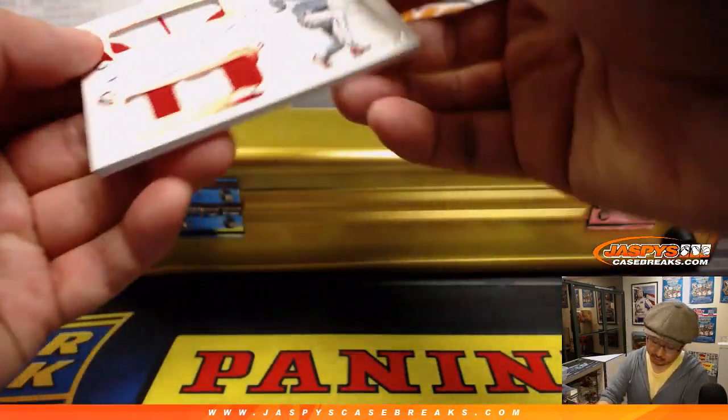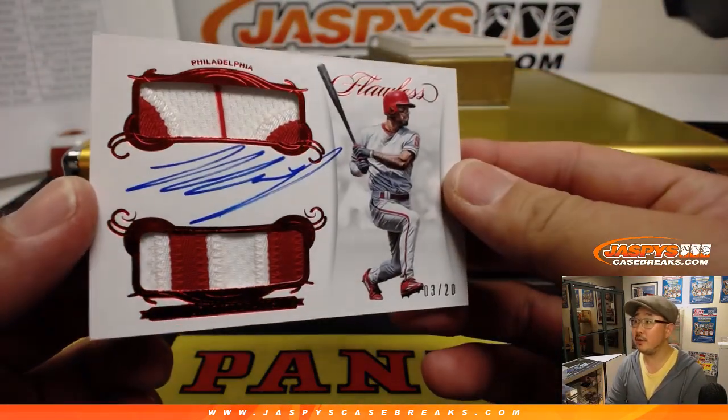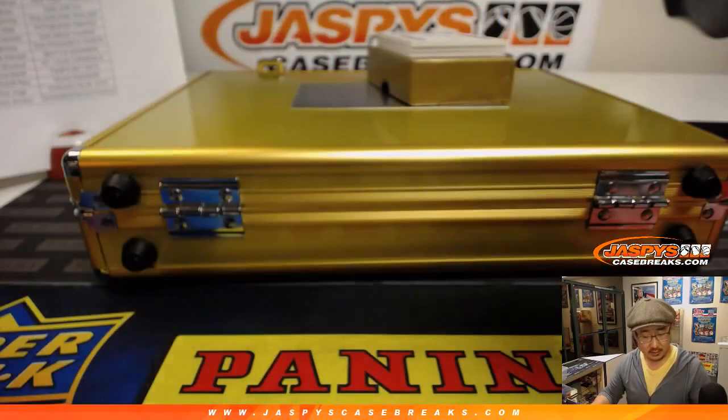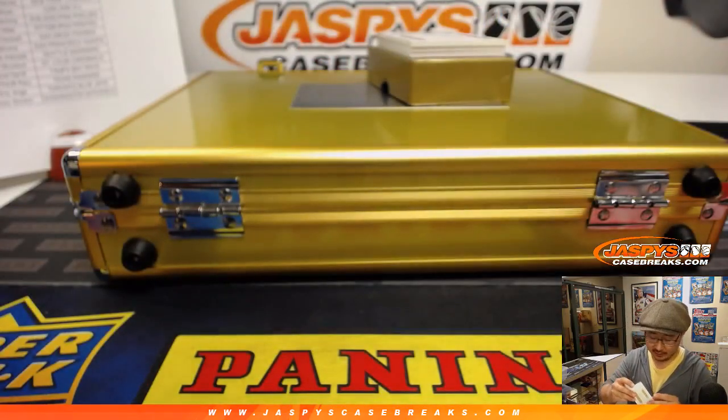Dual relic and autograph going to the Phillies, 3 out of 20 — that's Nick Williams. Nice, Nick Williams for Paul Hutchins in the Philadelphia Phillies.